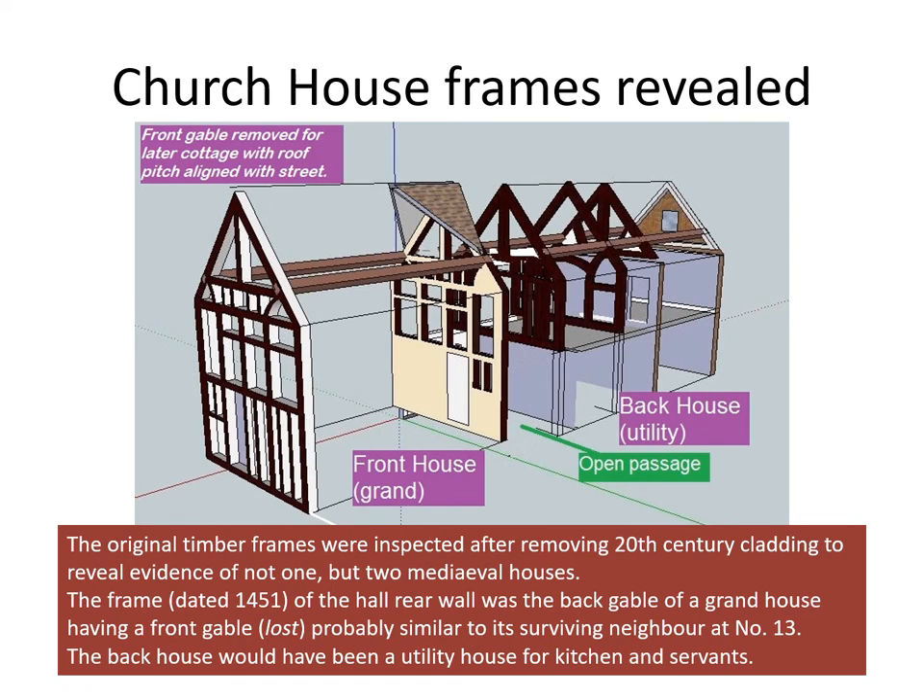The original frames were inspected by a house historian after removing the 20th century cladding, to reveal evidence of not one but two medieval houses. The timber frame in the rear wall of the hall is the back gable of a grand house, with a front gable similar to its surviving neighbour at number 13. The back house would have been a utility house for servants.